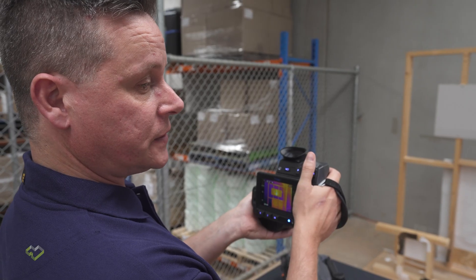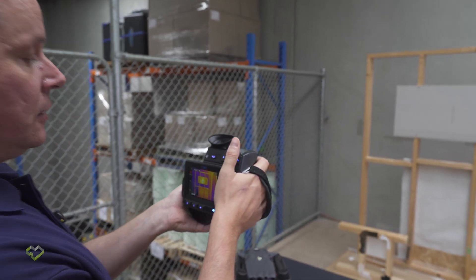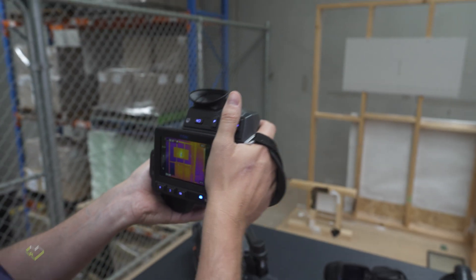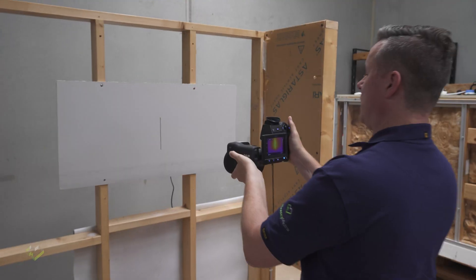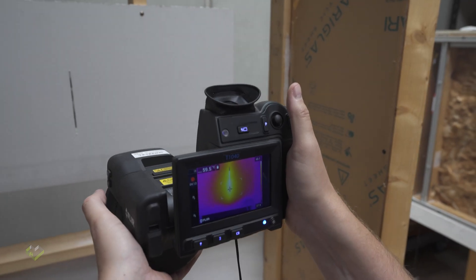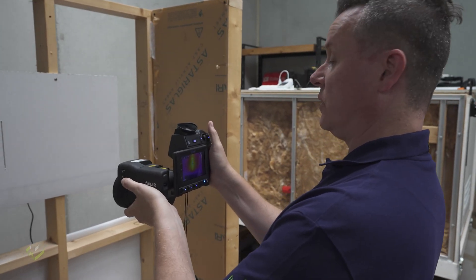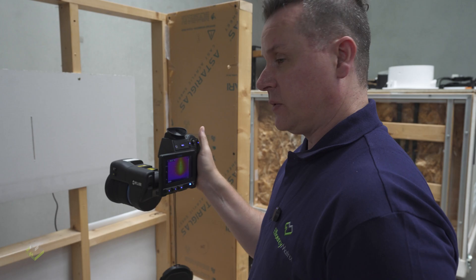Just to replicate what was done with the FLIR ONE mobile-connected thermal camera: from this distance we're getting 50 degrees, while the specimen is probably around 60 degrees right now. At close range — around half a meter — we get 60 degrees, which is accurate. So when auditing sandwich panel joints, distance can make a really big difference on the accuracy of the temperature reading.